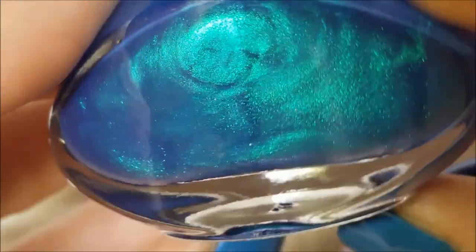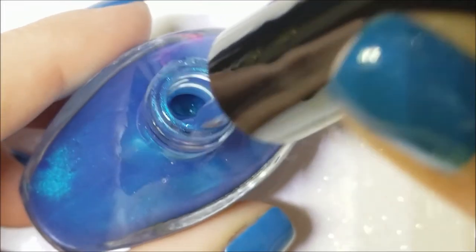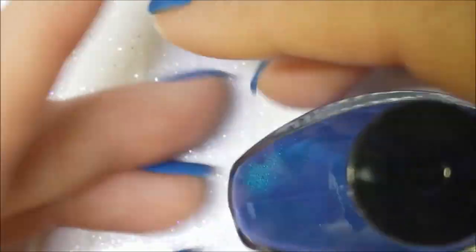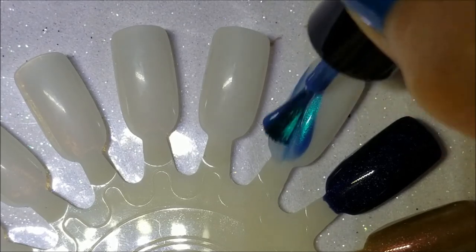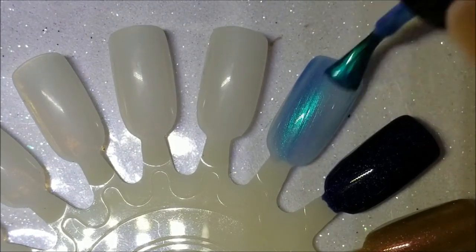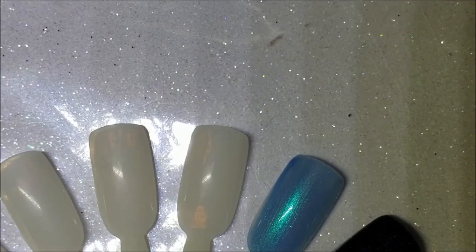Next we're coming into mainstream brands. These are Funky Fingers. This one is 'It's a Trap' — it's very sheer, but it does have a beautiful shimmer. I'm really into shimmers right now, so I think if it's topped over the right color it might work.